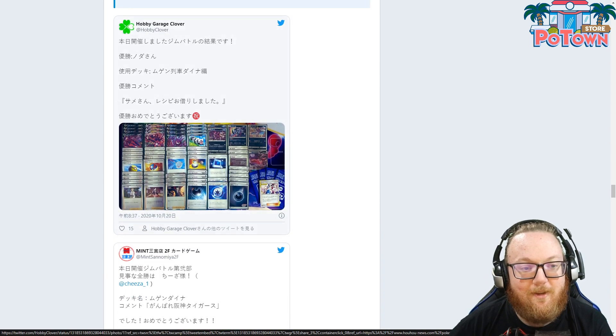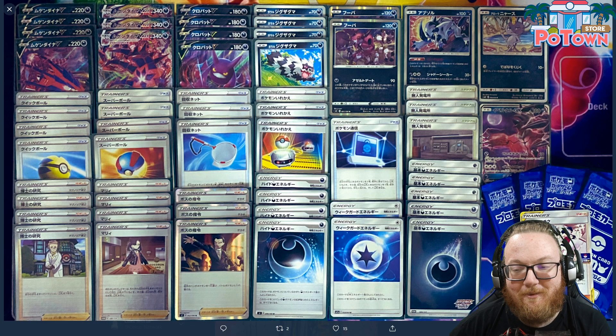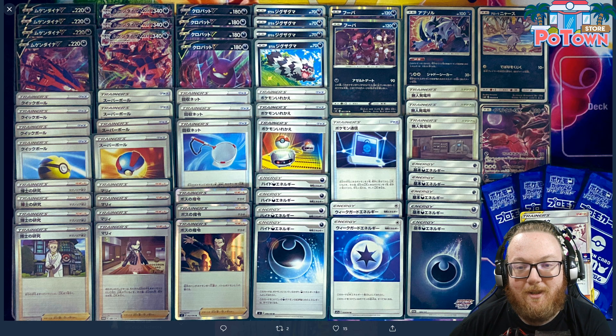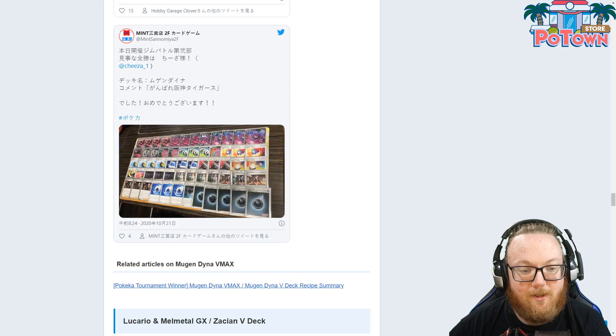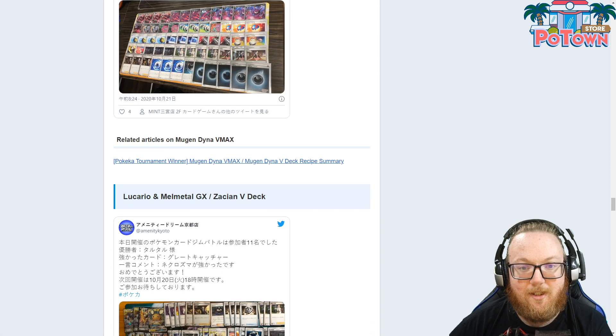They haven't caught on to the Poison build for Eternatus yet, probably for good reason. They do still have Eviltalon GX, which is just a huge part of Eternatus. Having that one-energy attacker that can just blow something up out of nowhere is really good, and they still have that in Japan. It looks like every Eternatus deck plays Eviltalon GX in Japan.